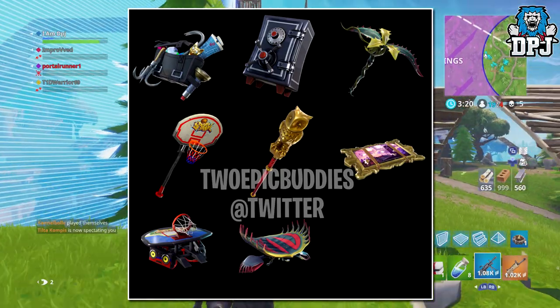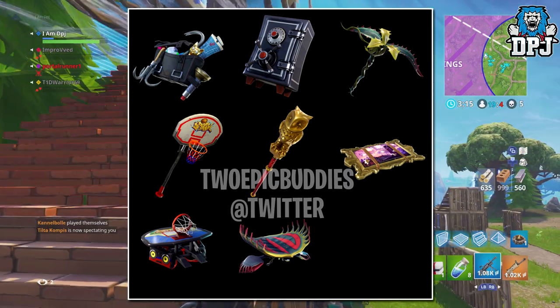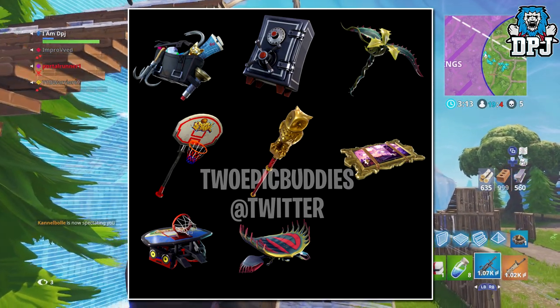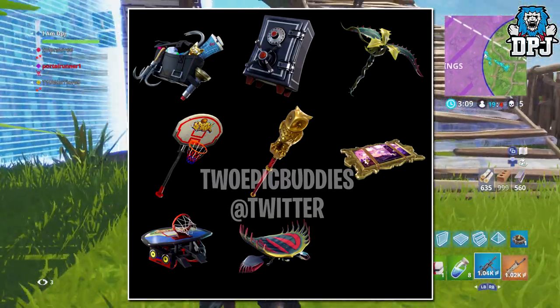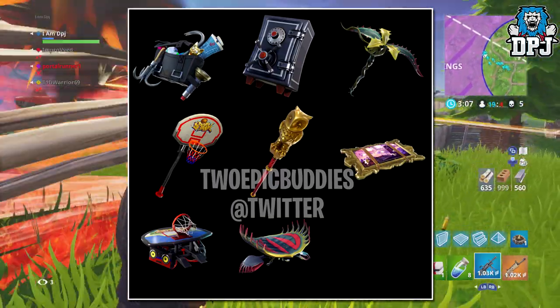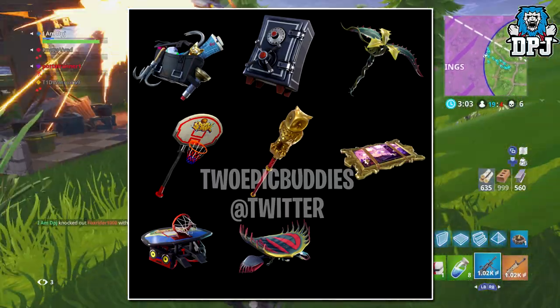Moving on to gliders: this first one looks like a painting on straps — maybe it's the glider for the thieves we saw earlier, perhaps insinuating they've stolen this painting and are using it as a glider. We then have another basketball hoop glider looking amazing, and lastly we have this poisonous plant strapper glider looking cool.